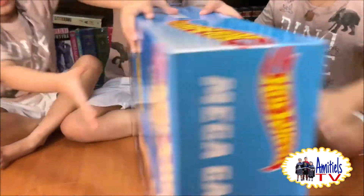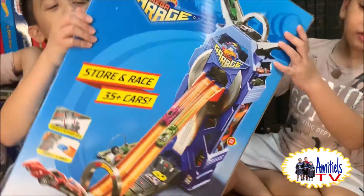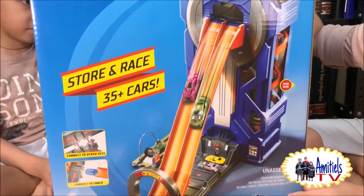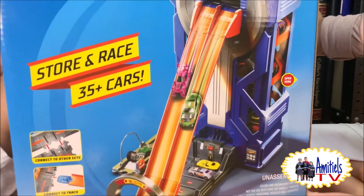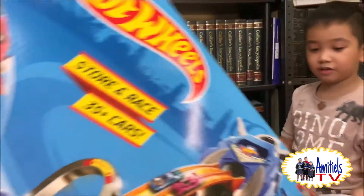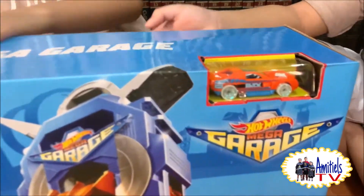We have the biggest Hot Wheels Mega Garage — store and race, 35 plus cars, and an exclusive Hot Wheels car!